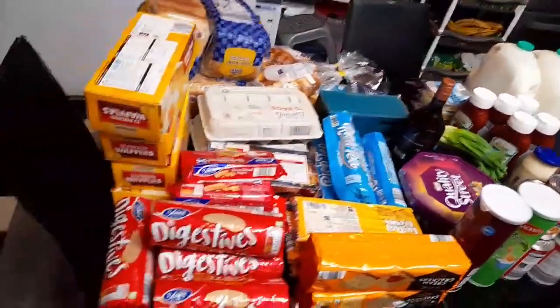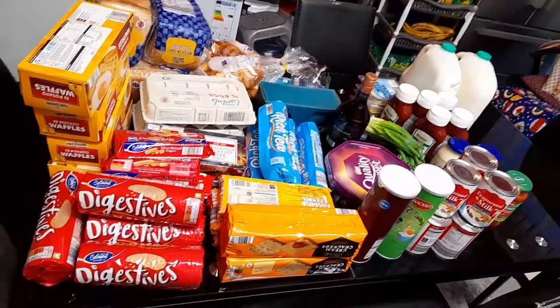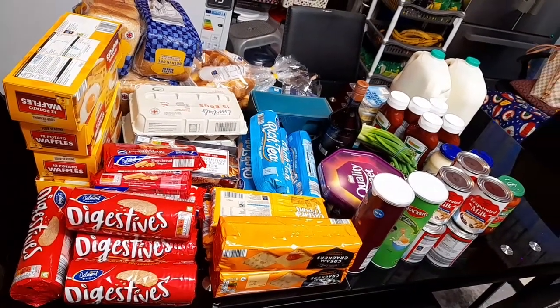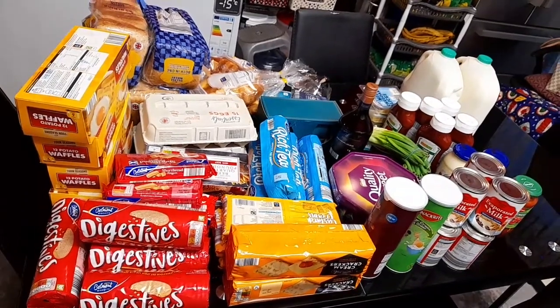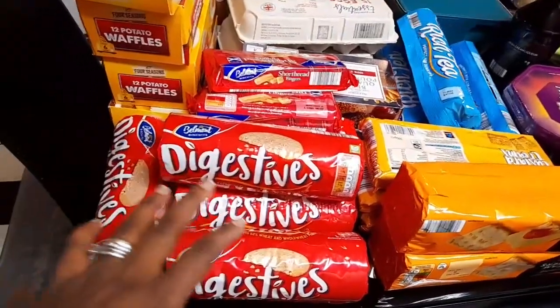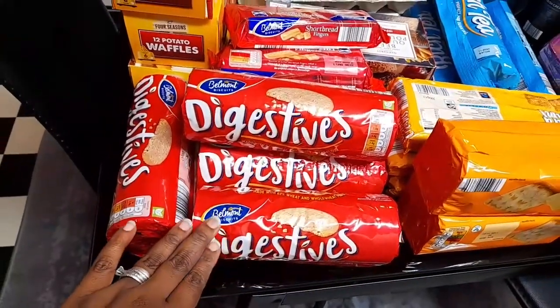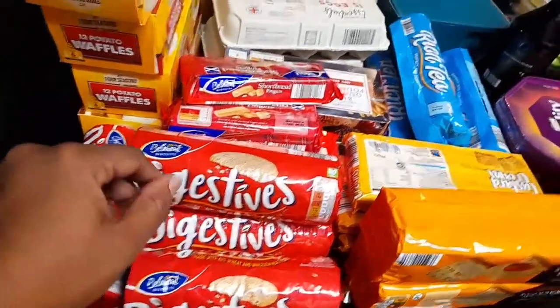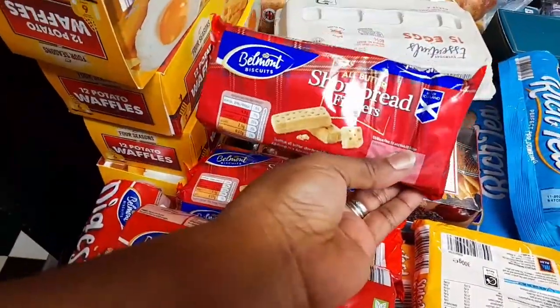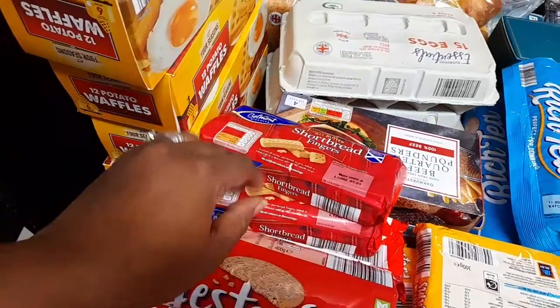Everything here cost me 59 pounds. I'm going to be showing you everything I have here. So let's start from here — I have some digestive biscuits, I got four of these, and then I also have some shortbread fingers, I got five of them.